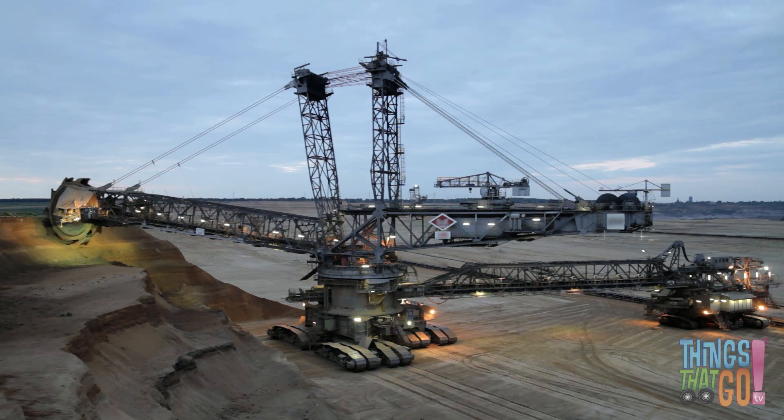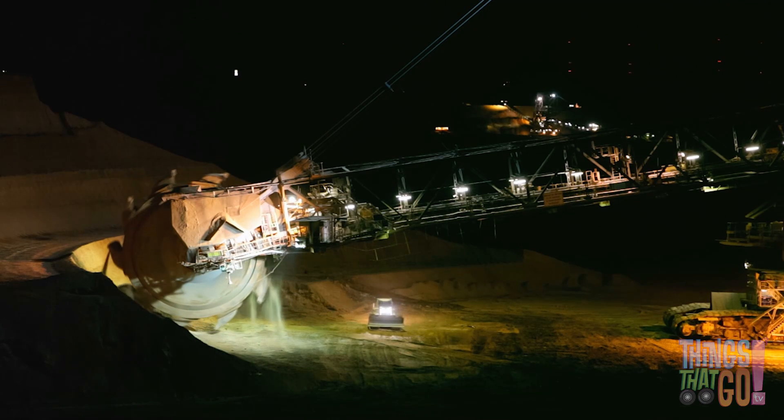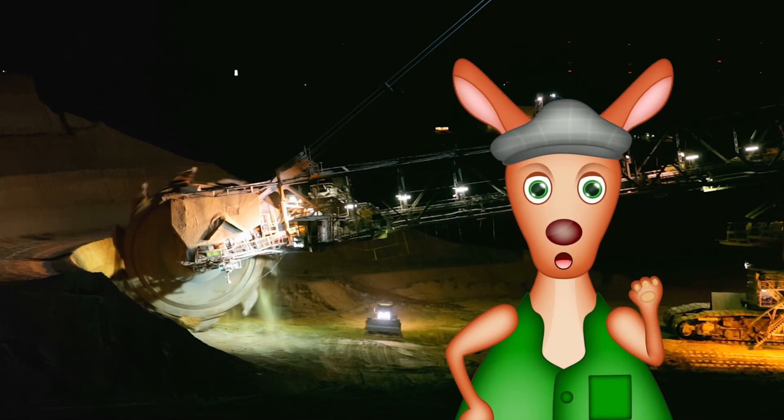Back at the mine, the Big Digger continues to work all day and all night. What an amazing machine! Hooroo!